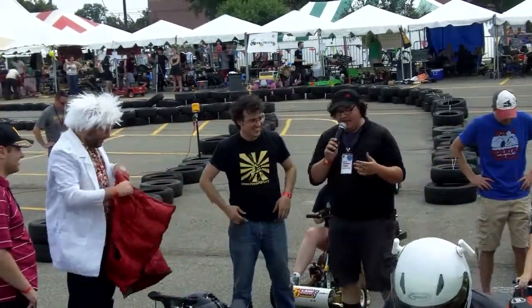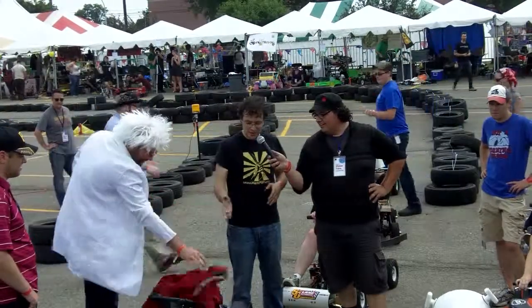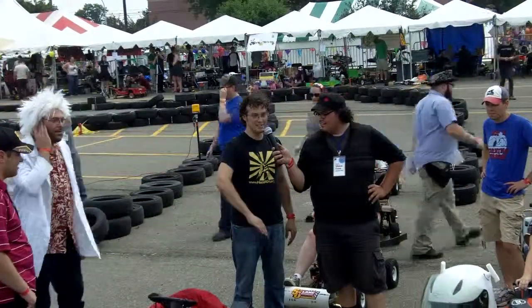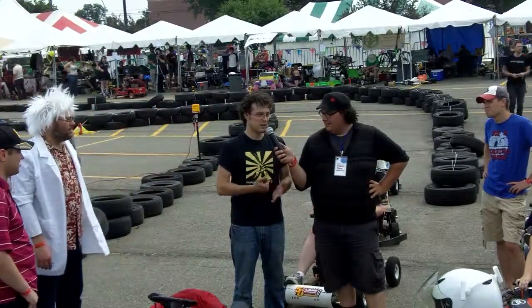A lot of you know that there's no such thing as a Back to the Future power wheel, so how is this here? This is all custom made, designed in a computer, cut out on a computer-controlled router, vacuum formed.